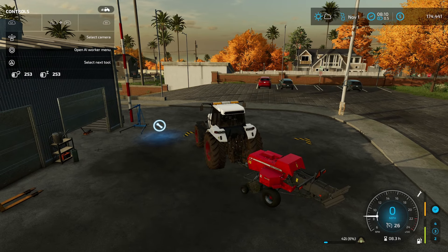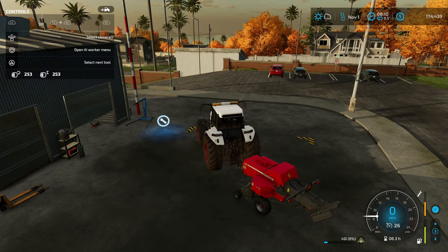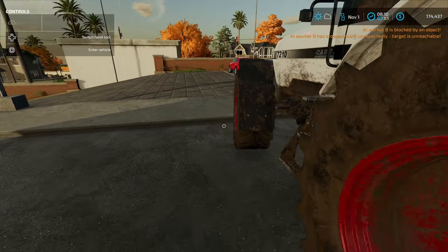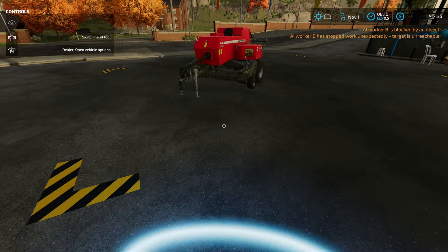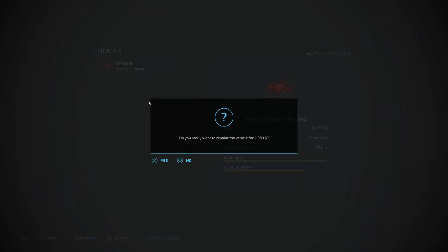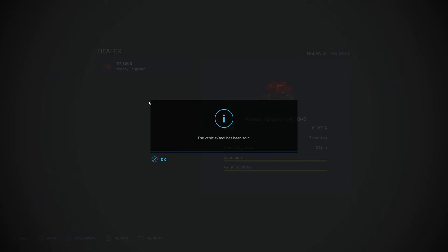It's time to sell this Massey Ferguson baler. I made 253 bales with it. I'm going to drop it off and go ahead and sell it. I had no idea how much I'd make — about $17,000. I went ahead and repaired it and repainted it, and it came out to almost $20,000. Not a bad deal.